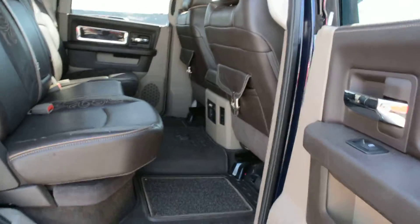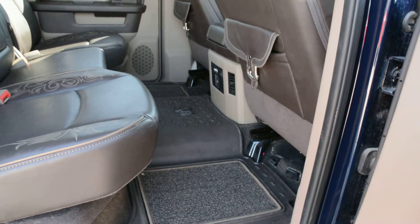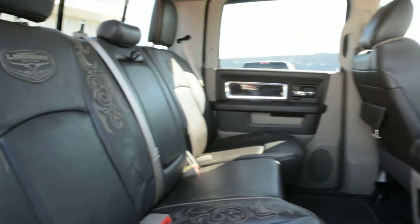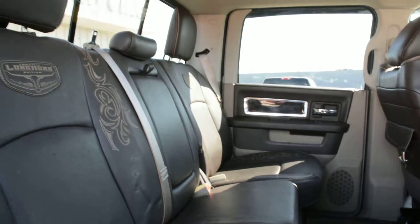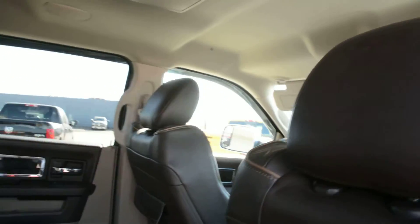Now just to check out some of the features inside. The unit is in the crew cab style, so you get plenty of room in the back seat for your passengers to sit extremely comfortably. The unit itself is in a leather interior, so the seats offer plenty of comfort. They've also been very well maintained and kept in great condition front and back.